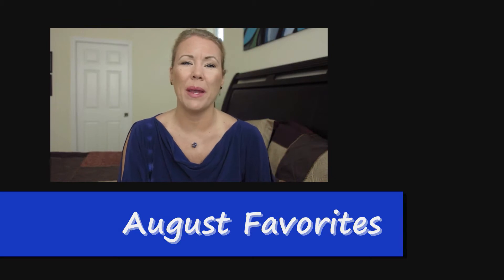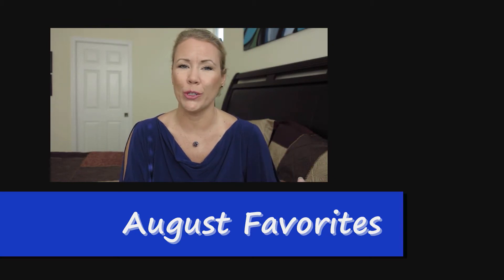Hi guys, I'm back with my August favorites, but this time not so late, and I'm going to right away start.